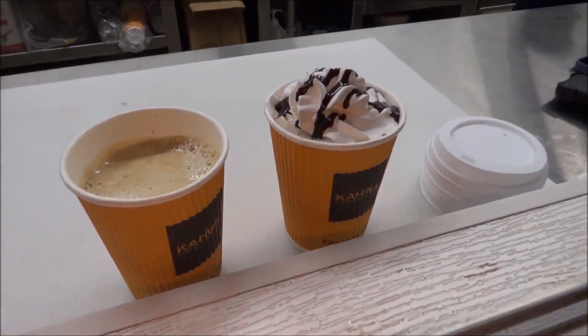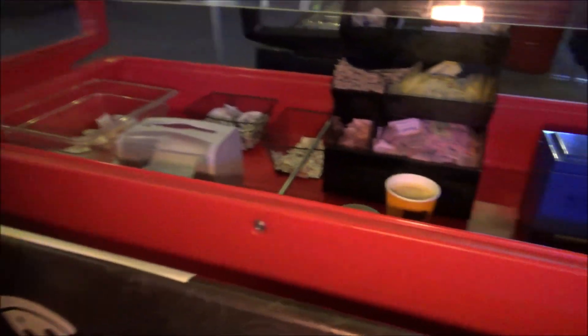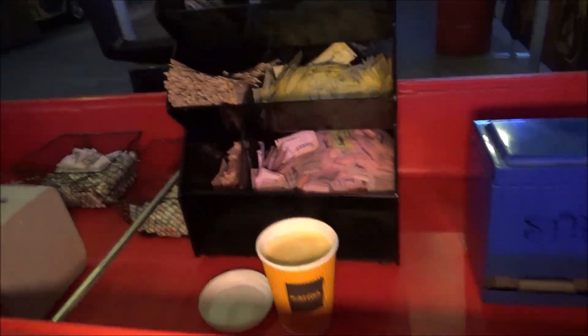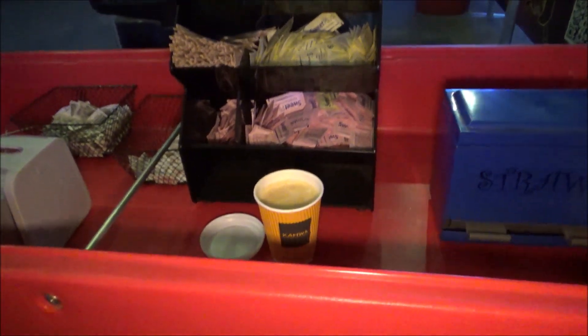We just got our coffee and hot cocoa. After you pick up your coffee, you walk right over to this little area — they've got a nice little station where you can get all your sugars and condiments. I like this little setup — it's kind of like a do-it-yourself station.